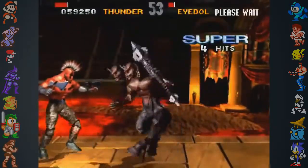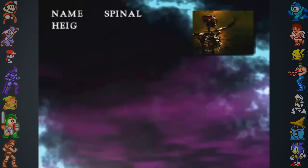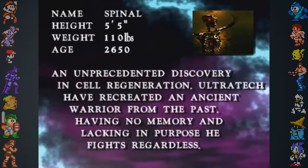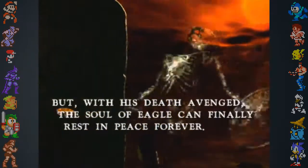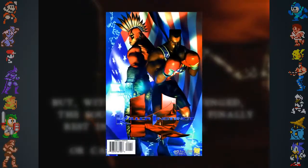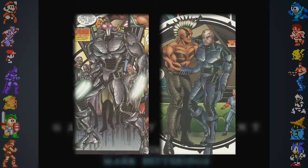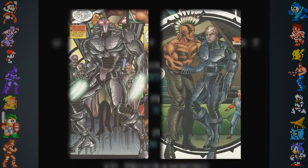Chief Thunder's ending cinematic had been the source of confusion regarding Spinal's backstory. In Spinal's character bio, it states the undead skeleton is over 2,000 years old, recreated with cell regeneration technology by the evil Ultratech Corporation. However, in Chief Thunder's ending, it's implied that Spinal is the warrior chief's missing brother Eagle. The Killer Instinct comic series muddies the water even further when it's revealed that Fulgore is actually Eagle, wearing a cybernetic suit brainwashed by Ultratech.